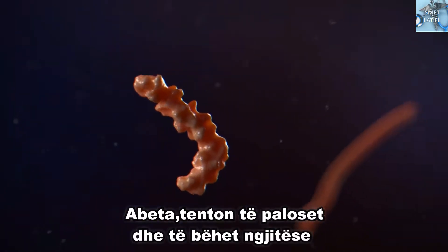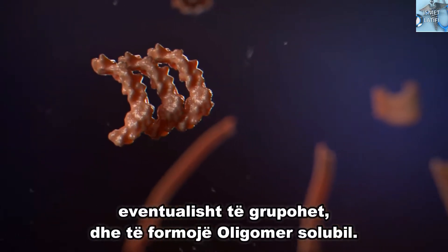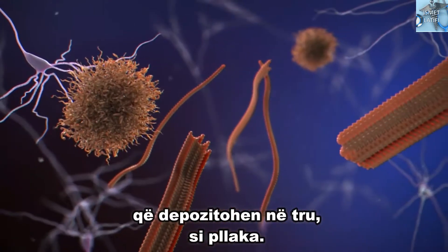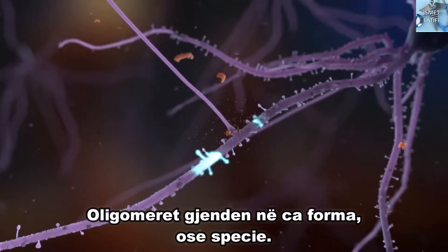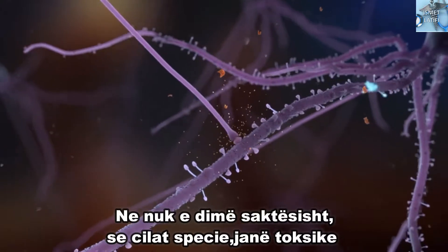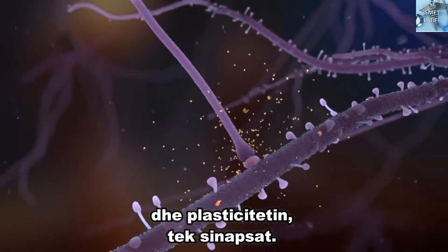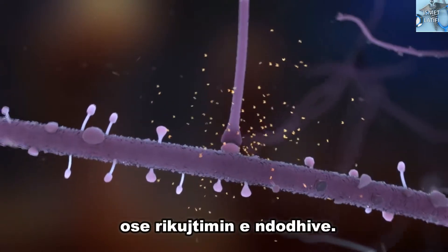A-beta tends to misfold and become sticky, eventually clumping together to form soluble oligomers. Some of these aggregate into large insoluble fibrils that deposit in the brain as plaques. The oligomers come in several forms or species. We don't know exactly which species are toxic, but research shows that they weaken communication and plasticity at synapses. This could be what stops the brain from forming or retrieving memories.